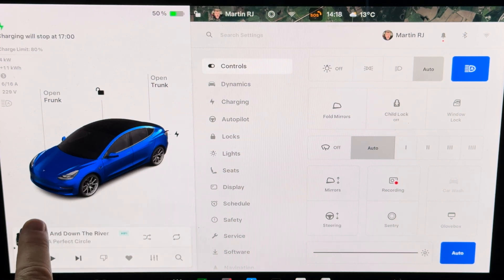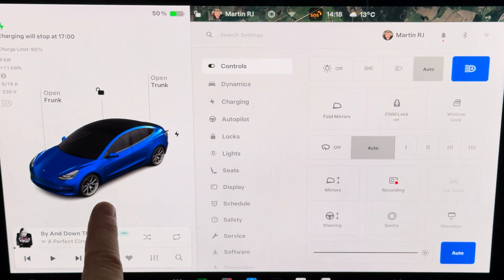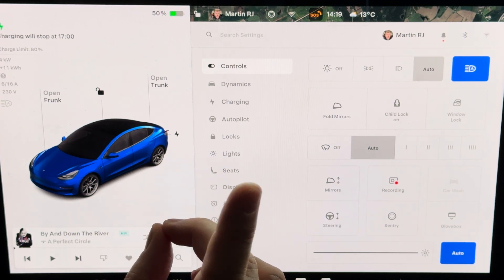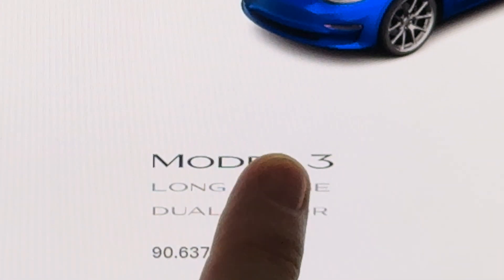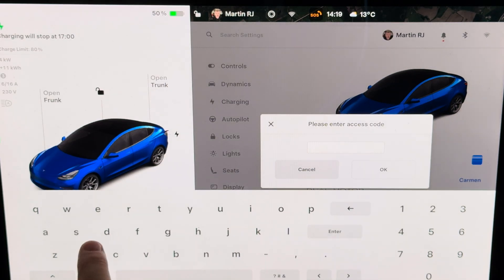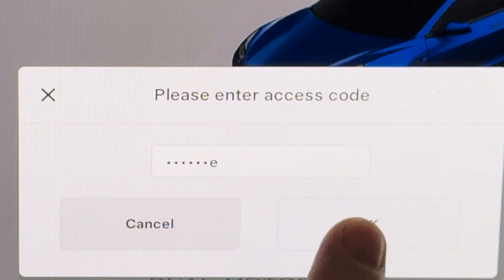I had an error recently that said 'DC fast charging unavailable, service needed, AC charging is possible.' We're going to go into the secret menu today and have a look at what it is. We do that by pressing this sign, the logo, and typing in the secret password to get into the secret service menu.